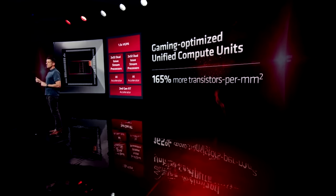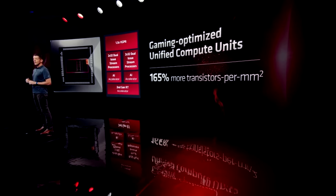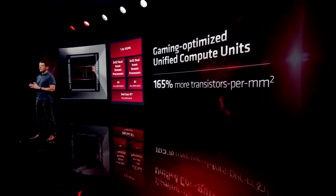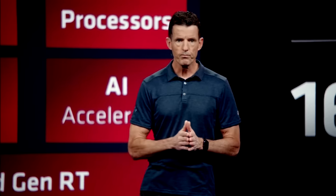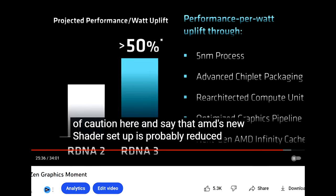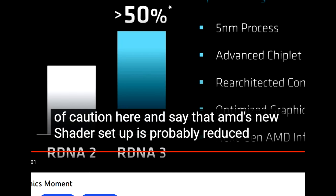The short story here is that Navi 31's 12,288 shaders would not perform anywhere near the level of Navi 21 with that amount of shaders. To be fair, that would have made Navi 31 nearly two and a half times faster at the same clock speed, which is precisely why I erred on the side of caution by assuming reduced performance.